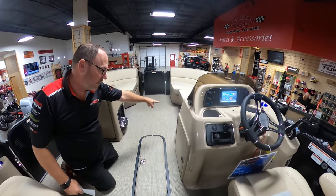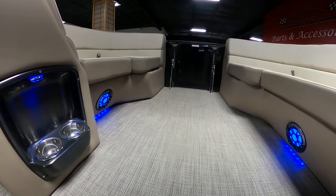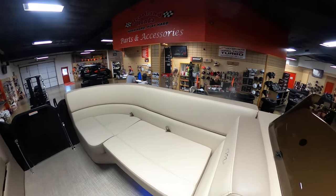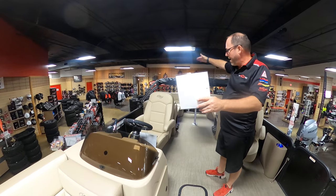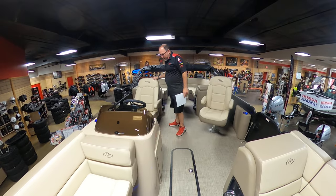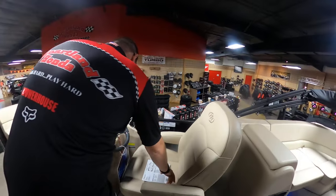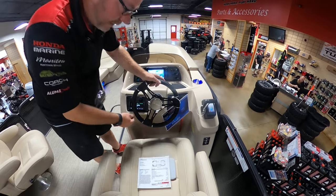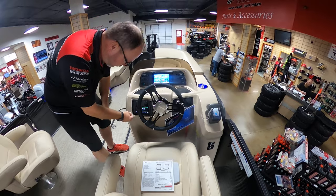You can see on the speakers there are blue LED lights on the Fusion Stereo, so at night this thing really glows. The Bimini also has LED lights in it — you can't see that right now because it's not open, but it will come up and cover half the boat to protect you from the sun. We've also got a telescoping Italian Goosey steering wheel, which is really nice and telescopes all the way up and down so you can fit your driver.